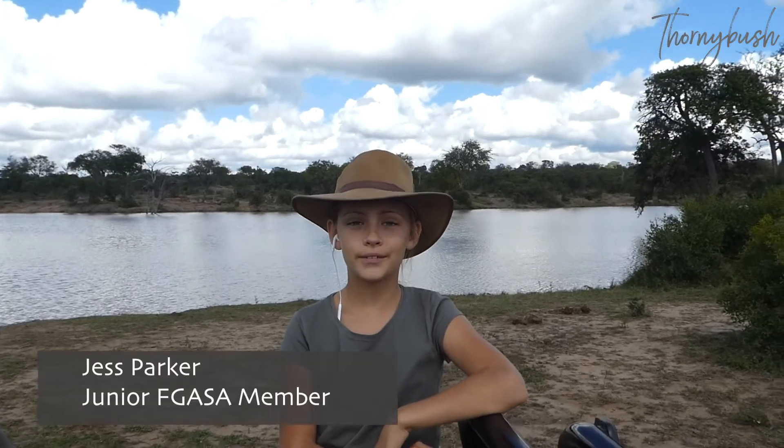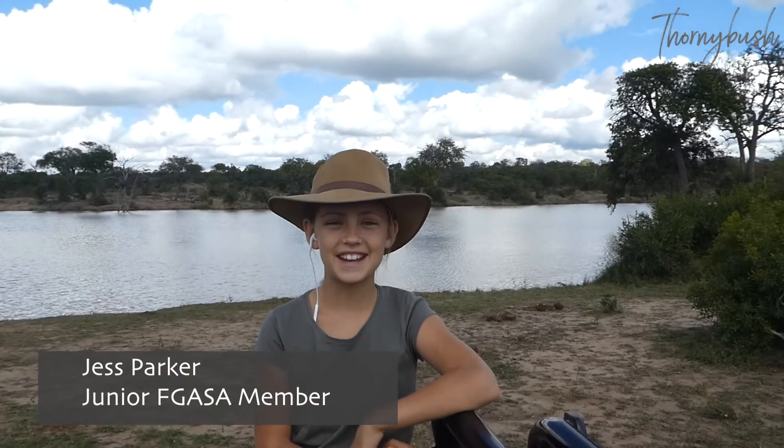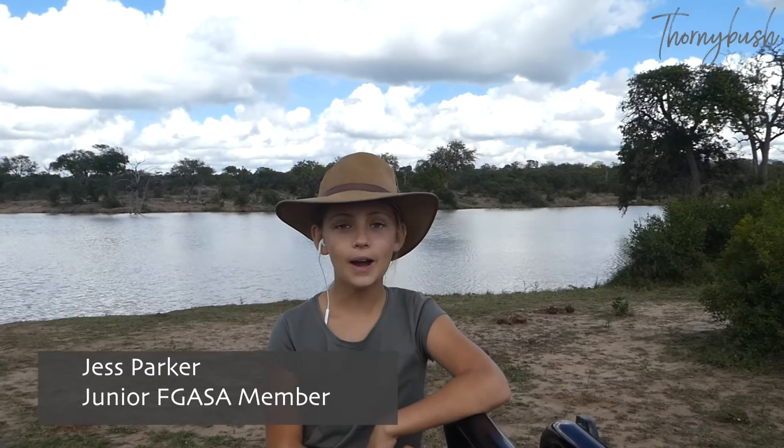Hi, my name is Jessica and I'm one of the guides here at Thornibush. Just kidding, I live here with my mom and my dad. Over the next few weeks, I'll show you all of the amazing things you find here at Thornibush Game Lodge.